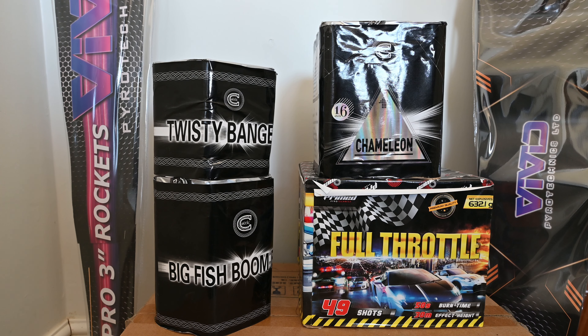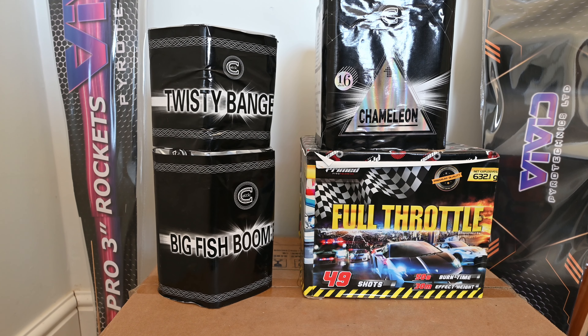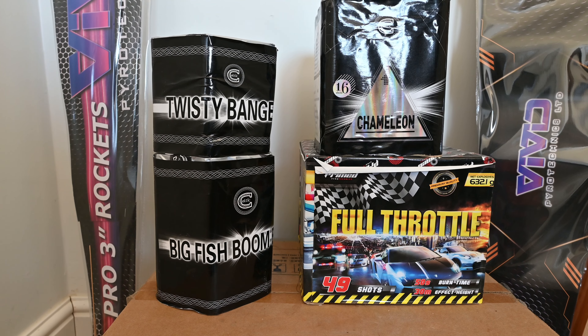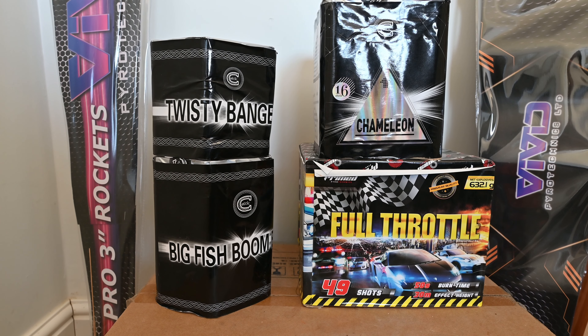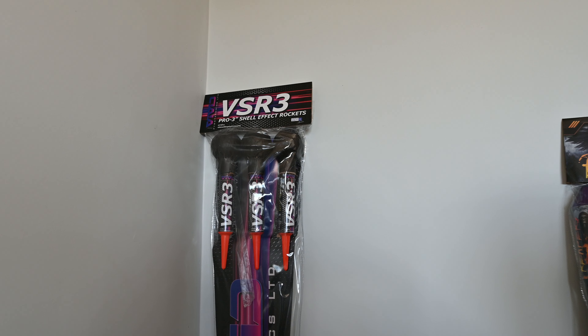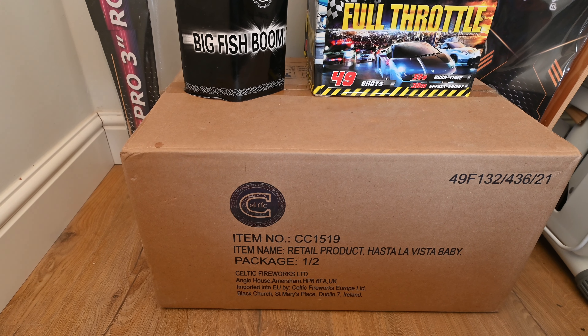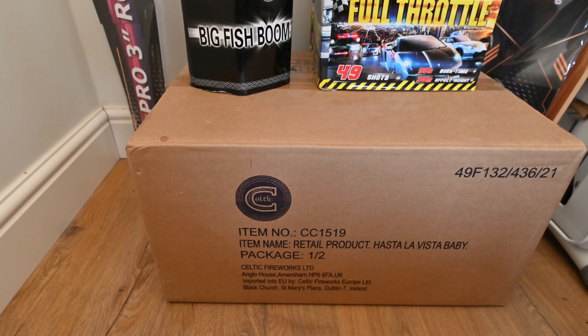Hello, this is part one of my stash for 2023. Here I've got Twisted Bangers by Celtic Fireworks, Big Fish Boom by Celtic Fireworks, Chameleon by Celtic Fireworks, and Full Throttle by Primed Pyrotechnics. I've also got a pack of the BSR-3 Rockets by Vivid Pyrotechnics, a pack of Reapers by Vivid Pyrotechnics, and then a compound down here which is Hasta La Vista Baby by Celtic Fireworks.